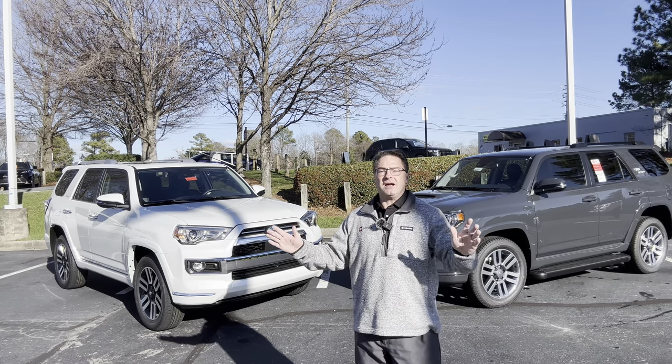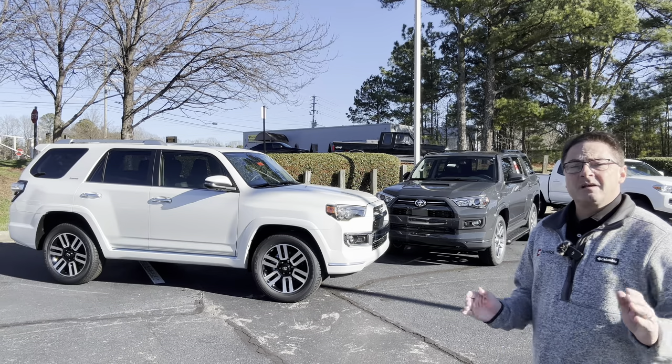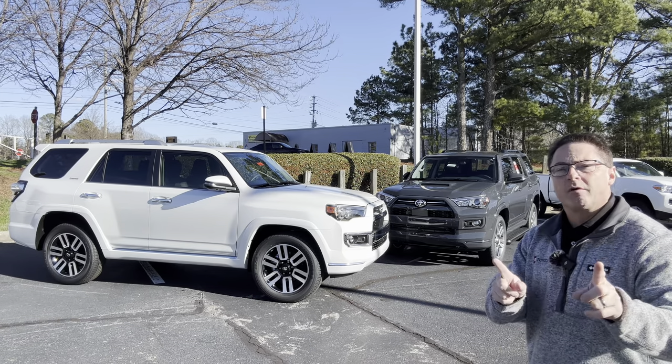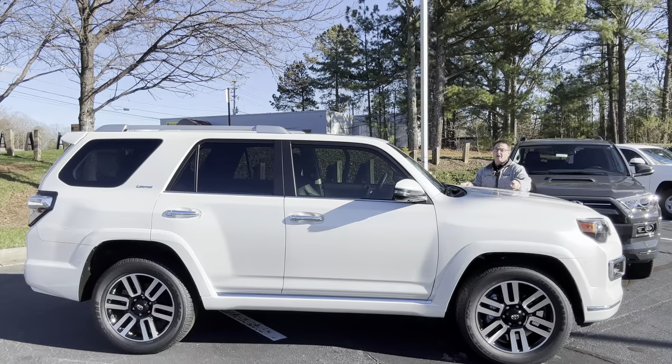Welcome to Toyota Jeff Reviews. I'm Jeff. Today we're looking at Limited versus TRD Sport — I'm going to compare two trim levels that are naturally compared against each other for the 2024 4Runner. We have the 2024 TRD Sport in the new Underground color and the 2024 Limited in Windchill Pearl.